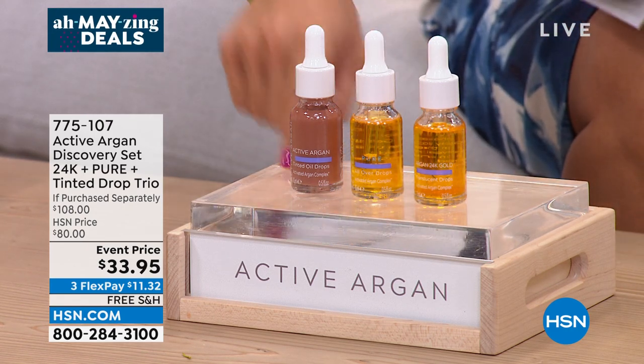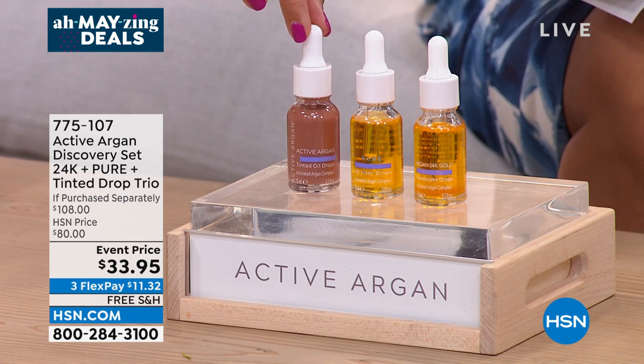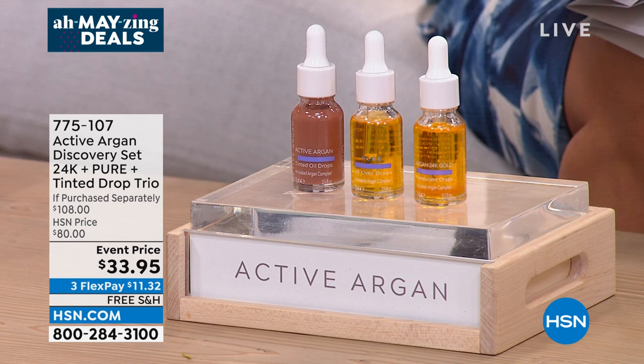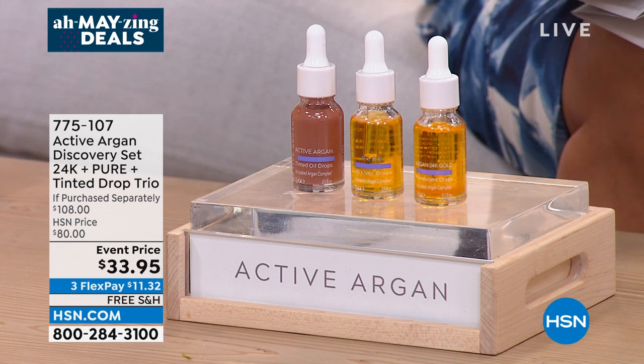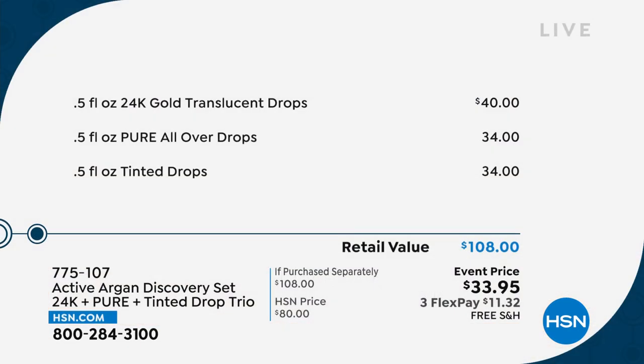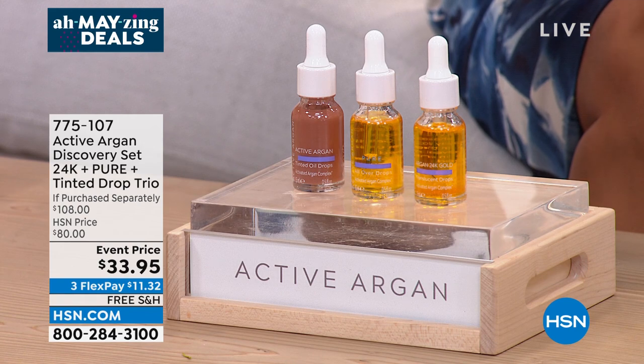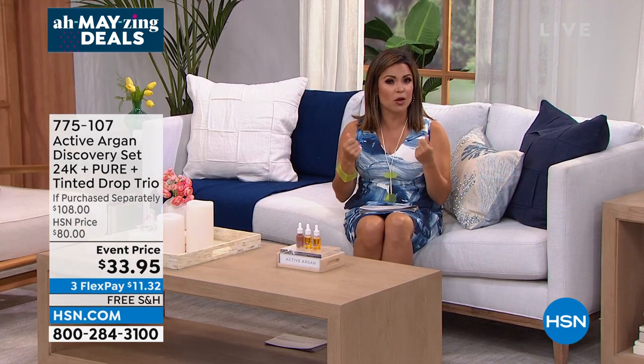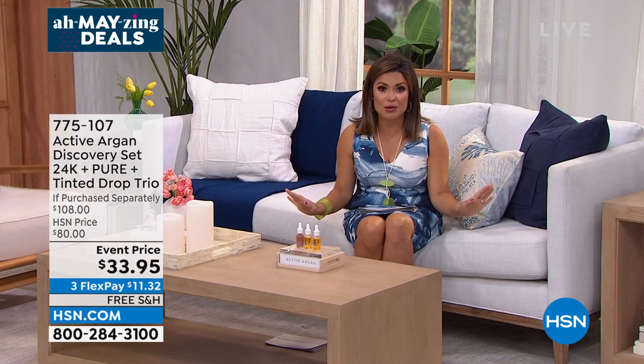This is a three-piece set. You're receiving the tinted argan oil drops, which give you a beautiful warm glow as if you've been outside for a few hours — use them on the face and neck. You're also getting the pure all-over drops for your hair, face, nails, cuticles, and heels. And you're getting the 24-carat drops with colloidal gold for radiance and brighter-looking skin. The set is a $108 value — the 24K drops alone are $40, so for less than their cost you're getting all three.